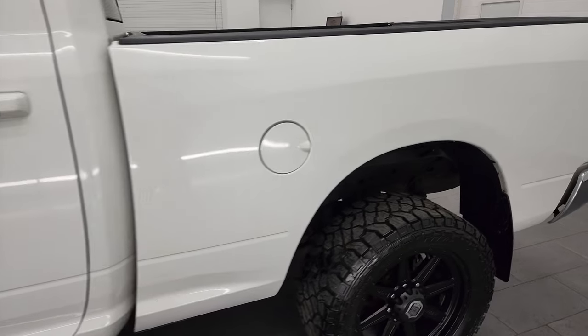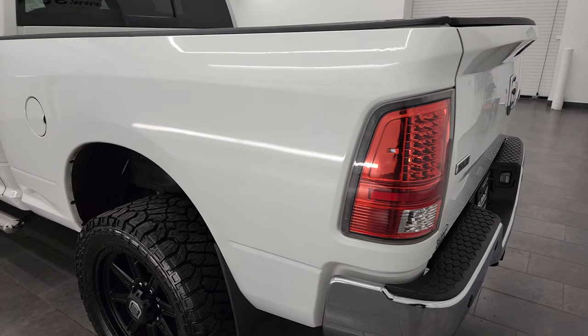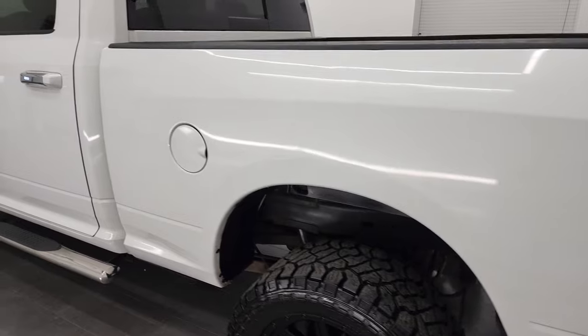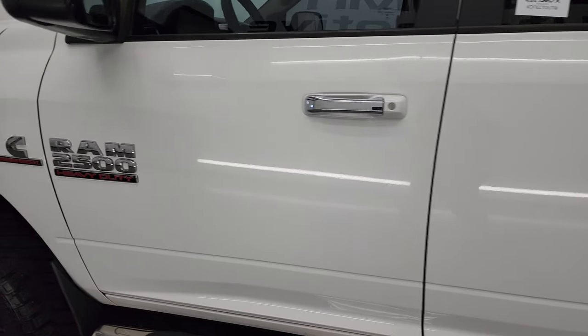Bright white is the color and I shoot all my videos in 4K, so if you have HD capabilities turn them on now because it is your best way to check out the quality, condition and cleanliness of the vehicle before seeing it in person. As you go down this side you can see no major dents or dings in the box — the doors and the cab all look really good.